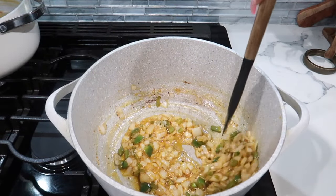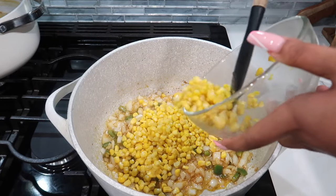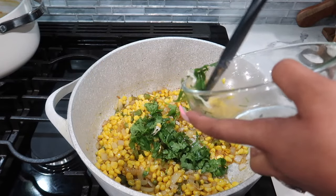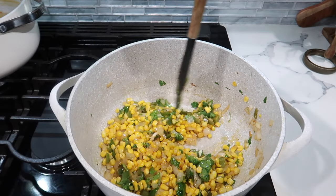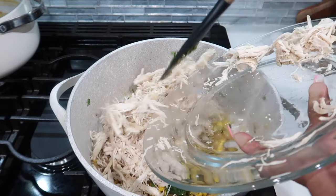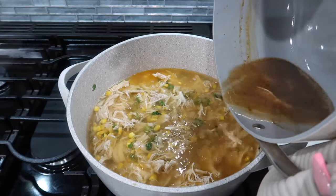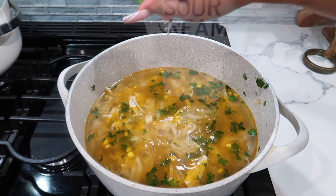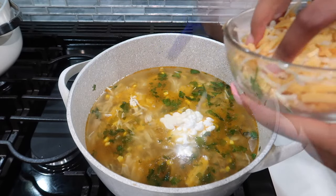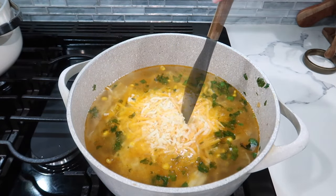After about a minute and a half we're going to add the corn — 10 ounces of frozen corn — and about a quarter cup of cilantro. You can add more if you like. Beans are optional; I'm not using them this time but you can. We'll add the shredded chicken, then the chicken broth, some lime, sour cream, and shredded cheese — a combination of Monterey Jack and cheddar. Stir everything up.